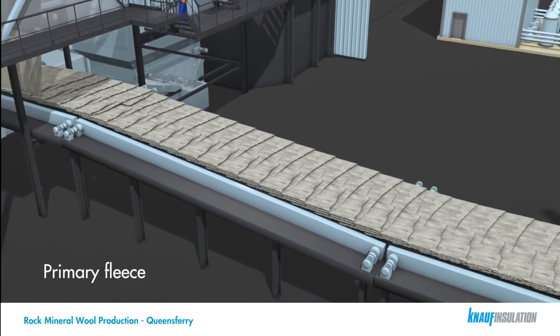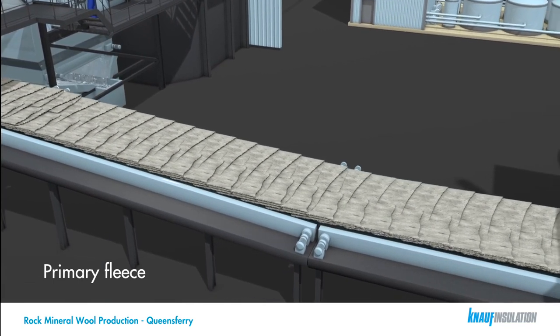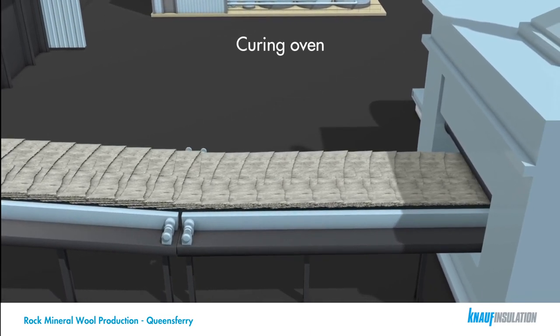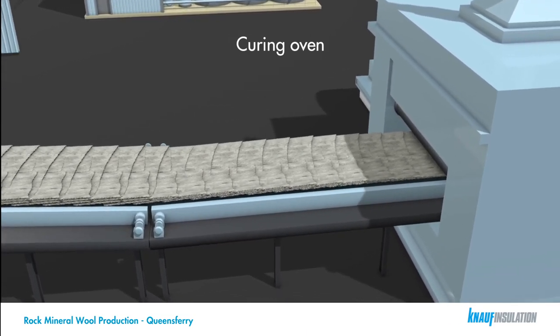Control of this process determines the thickness and density of the final product. The finished product passes through a curing oven before being cut to the required dimensions and packaged ready for delivery to the customer.